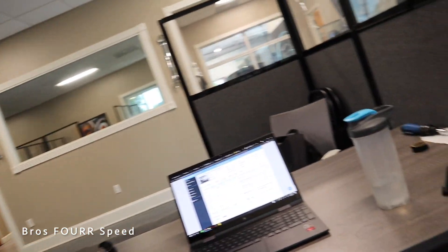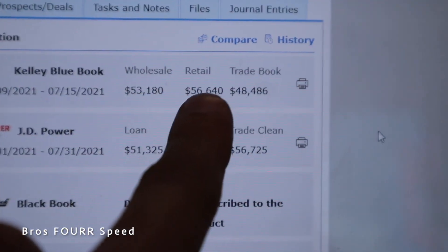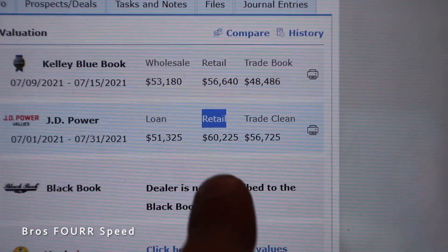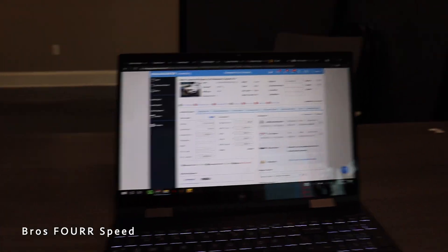The Supra is officially listed for sale here at Champion Car Company. The craziest thing — looking at the values right here — average retail is $56,600, my MSRP was $56,300, JD Power retail is $60,000, and wholesale is in the low $50,000 range. So literally trade-in on this car is in the low $50k range. I'm pretty firm on the price I'm asking with all the mods and all the stock parts included. If anyone wants a discount, we'll basically just swap parts off — put the stock wheels on or swap out the exhaust.